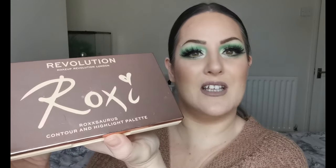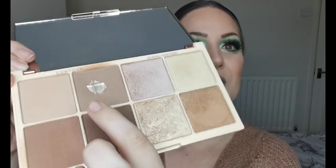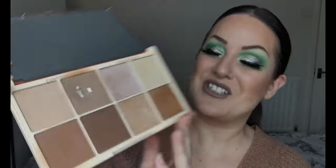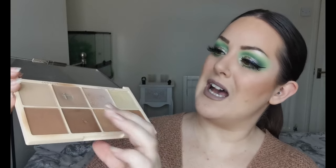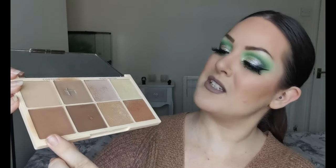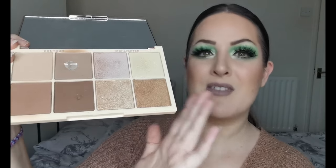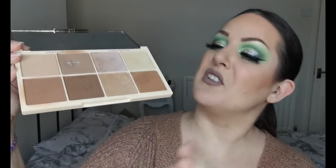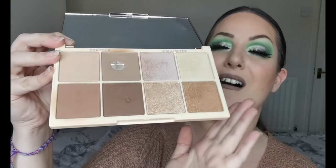For powder contour, it is actually the contour in the Roxaurus Contour and Highlight Palette with Revolution. As you can see, I've hit pan — I've used it so much. I really love it. It's a very nice little palette. I mainly use the two contour shades, and I use one of them a bit for bronzing sometimes. I don't very often go into the highlights — they're nice, but I have others I favour more. Mainly for the contour powders in this palette, I love it.